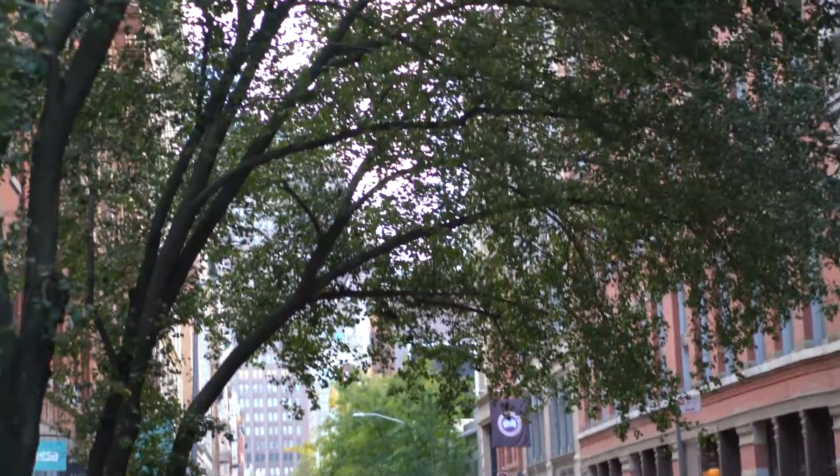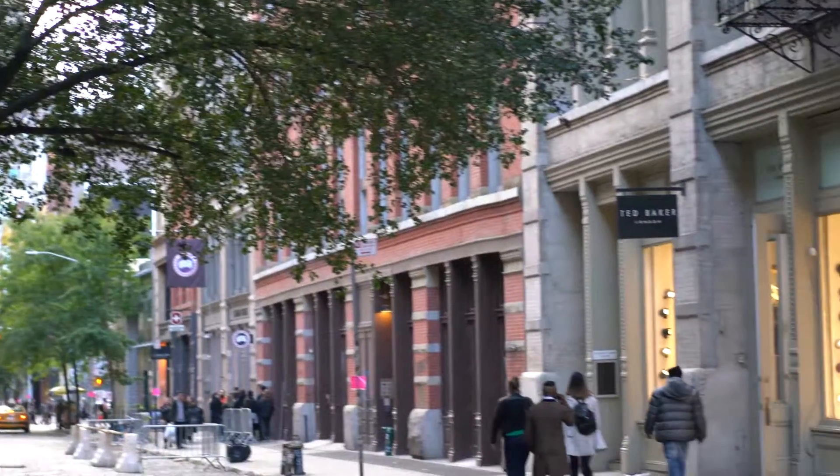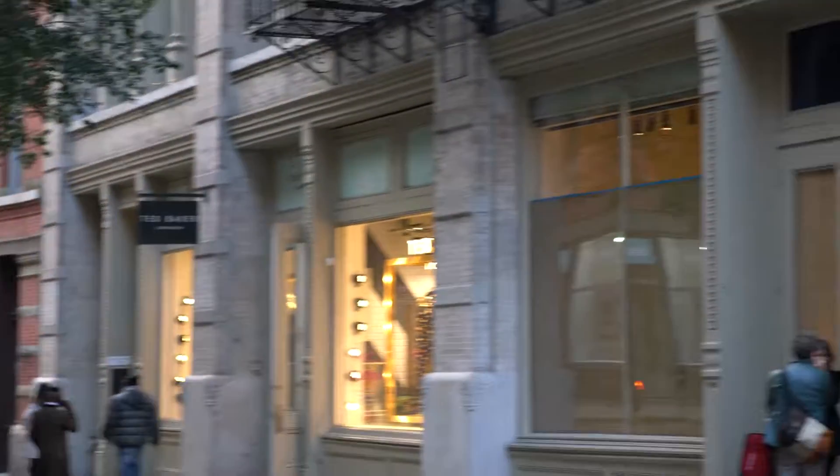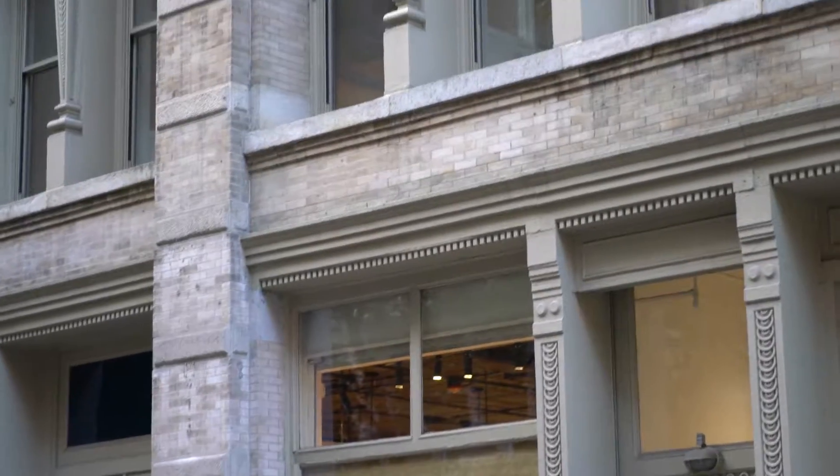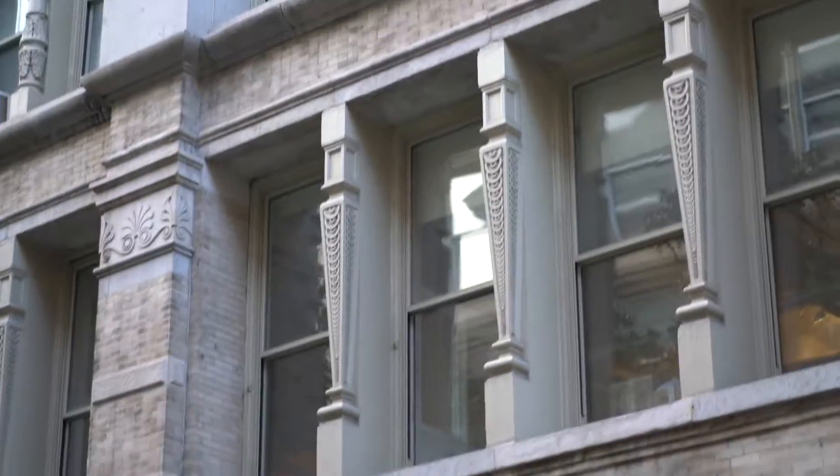This is SoHo in Lower Manhattan. This is one of the best and most popular areas in the city. You can see from all these buildings how nice it is.